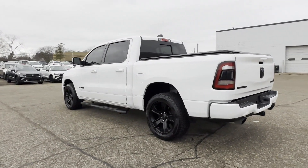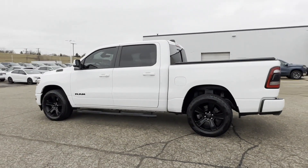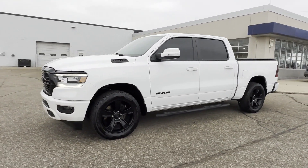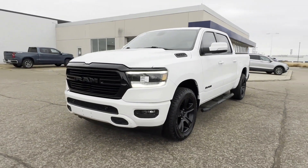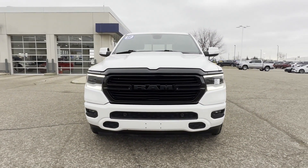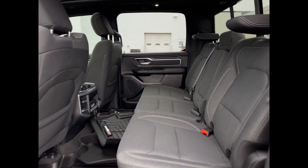Keyless start, steering wheel audio controls, engine immobilizer, automatic headlights, auxiliary input, leather-wrapped steering wheel, stability control, and passenger side airbag sensor. This is a top-rated dealer — call today to speak to any of our sales associates.